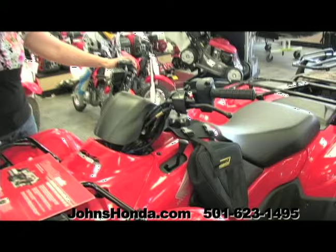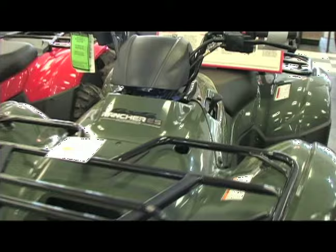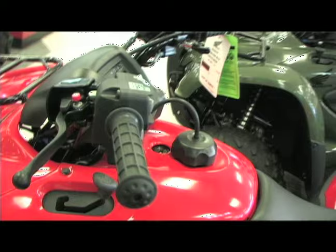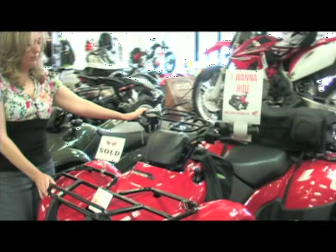This one is an electric shift model with power steering. On this model, you can change gears right here on the handlebar by switching a button to change your gear. This is a 420 Rancher 4-wheel drive. This model is the Rancher AT — it has power steering, fuel injection, and liquid-cooling. It's got independent front and rear suspension. This is a Rancher 420 electric shift model with in-and-out four-wheel drive; it's also liquid-cooled and fuel-injected.